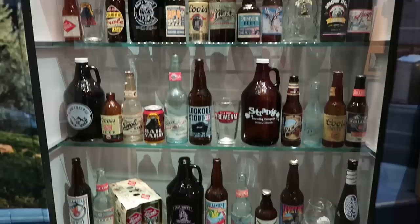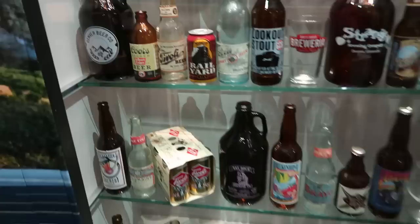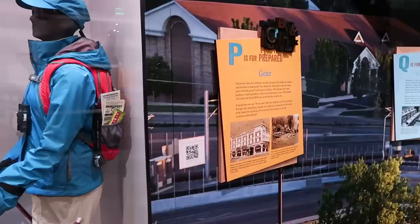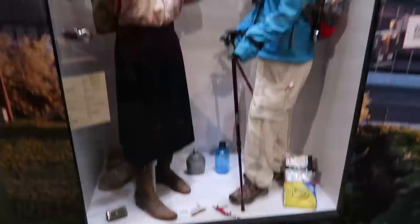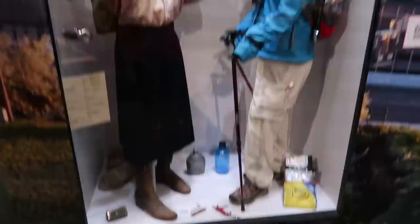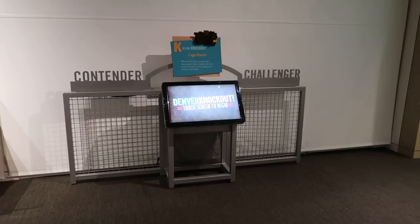M is for Microbrew — you see all these different beers brewed here within Denver. Of course, Coors is kind of the mainstream Denver beer, but they also have all these different local beers as well. P is for Prepared — you can see the nature walkers and skiers here have to come prepared with their emergency medical kits and Swiss Army knives. He's got a candy bar there in his backpack.